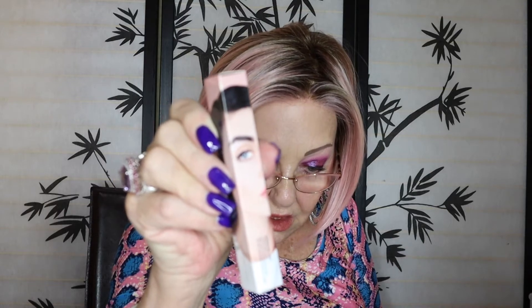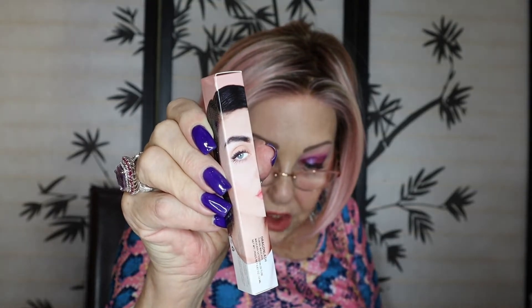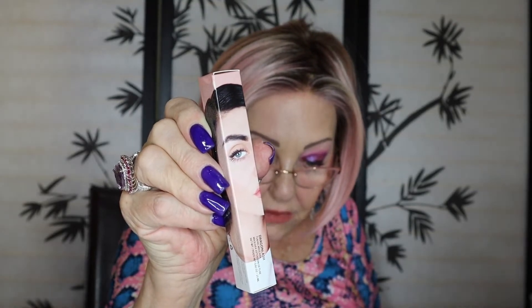And we have this — what is it? Dragon Lash Tubing Mascara. This has a retail value of $18. Instantly create the look of lash extensions with Dragon Lash Mascara. The lash doubling volumizing mascara lengthens and separates, giving you flirty, intensely black lashes. That sounds nice, although I found that this type of mascara irritates my eyes. I'm okay for a little while, but then it just seems to irritate the hell out of them.